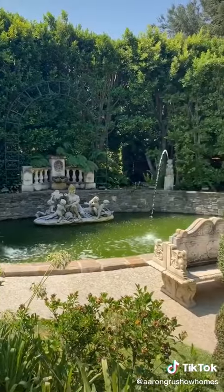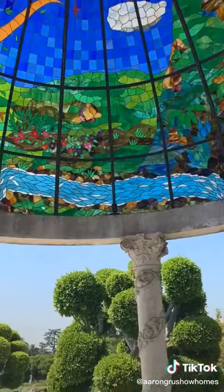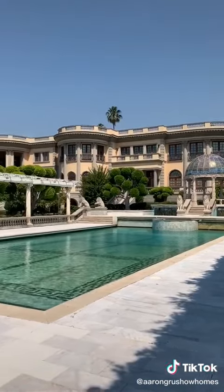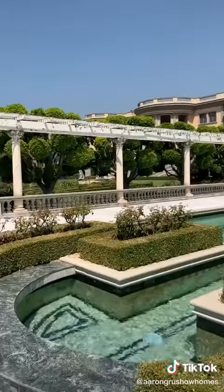There are numerous water gardens, a sport court, and even a beautiful stained glass pavilion. But let's finish off with the pool — this Grecian-style swimming pool is literally out of a movie, simply breathtaking.